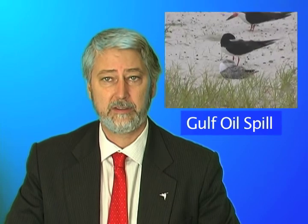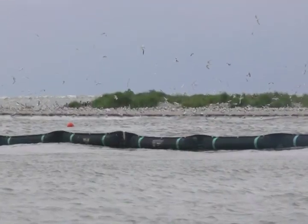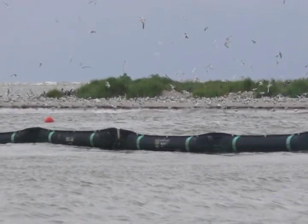American Bird Conservancy has released a report based on what our investigative team found. The report made recommendations that could make a big difference for birds.